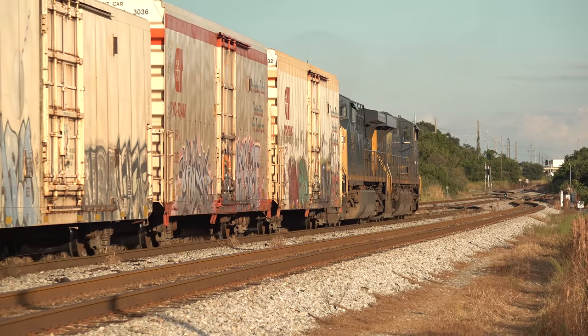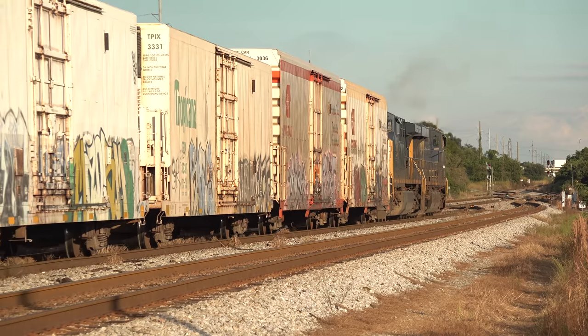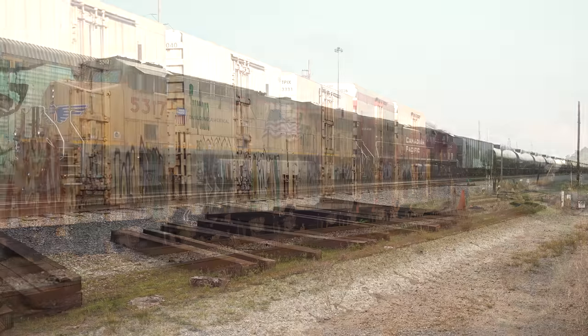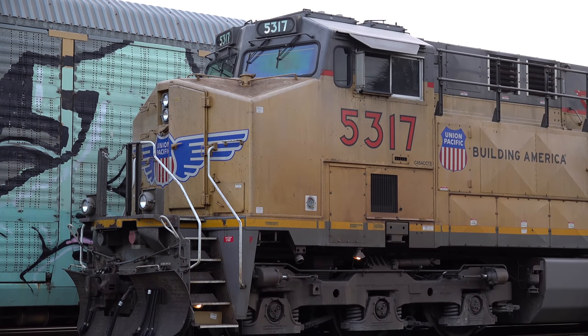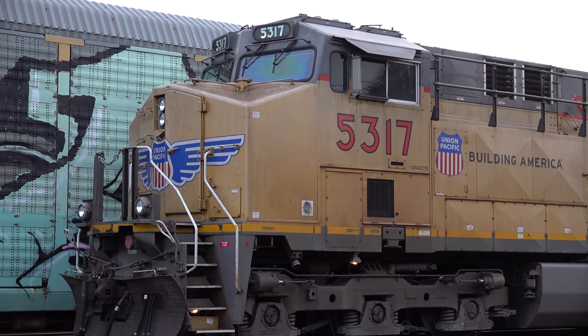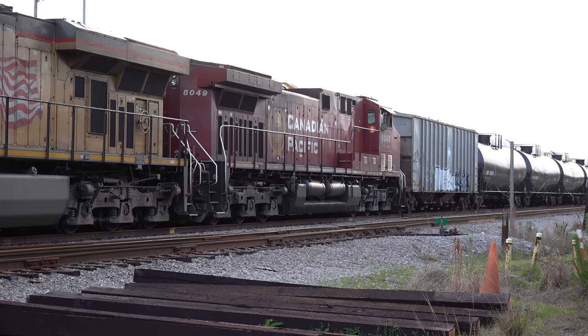As locomotives became more standardized, railroads learned that leaving the originating engines on certain trains could save time and money. Rather than cutting off locomotives at the interchange and putting on their own, they discovered it was cheaper to let the originating road's power pull the train all the way to the destination and back. Single-commodity trains were the most likely candidates, so you'll often see foreign power on unit grain trains, ethanol trains, mineral trains, and until recently, coal trains.